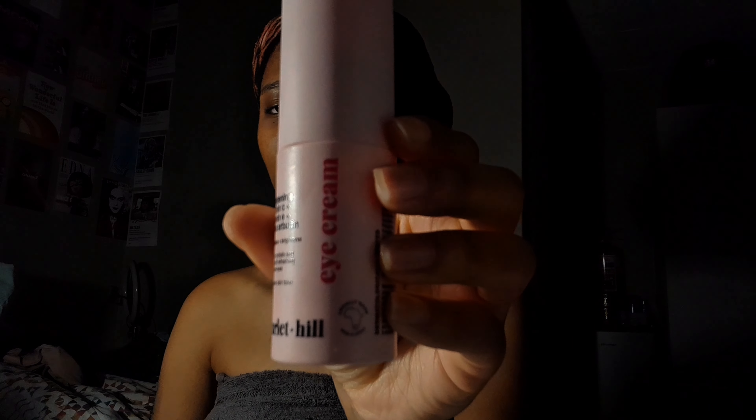My nighttime routine is basically the same as my morning routine. When I get more products I'll have a more specific skincare routine, but for now it's this. The last product is eye cream — just put a pea-sized amount on your fingertip and rub it under your eye, patting it in.